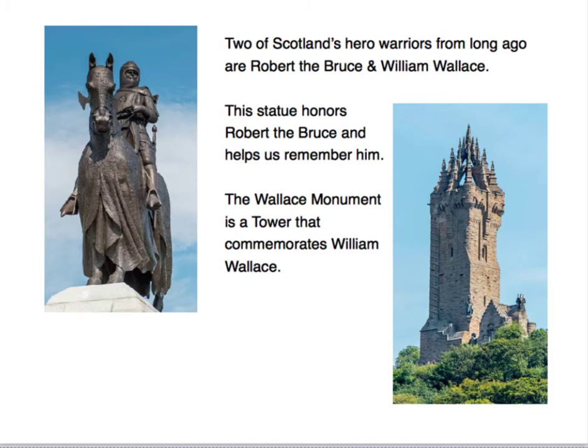Two of Scotland's hero warriors from long ago are Robert the Bruce and William Wallace. This statue honors Robert the Bruce and helps us remember him. The Wallace Monument is a tower that commemorates William Wallace.